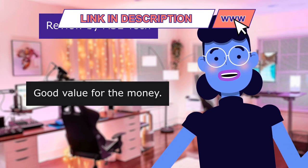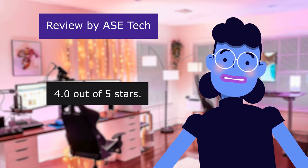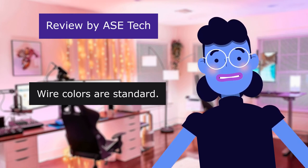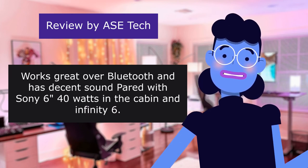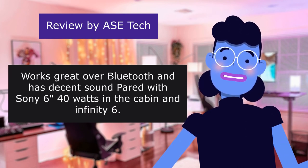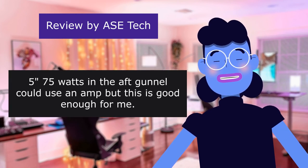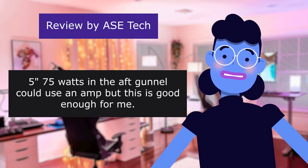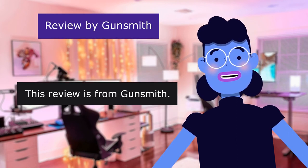This review is from ASC Tech. Works. Good value for the money. 4.0 out of 5 stars. Wire colors are standard. Works great over Bluetooth and has decent sound paired with Sony 640 watts in the cabin and Infinity 6x575 watts in the aft gunnel — could use an amp, but this is good enough for me.